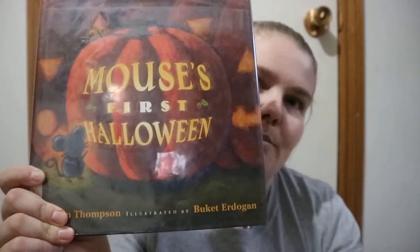It's a nice night, through the eyes of this little mouse character. It's a nice little quick story. Mouse's First Halloween. Happy readings.